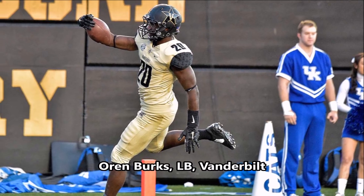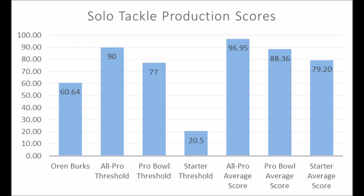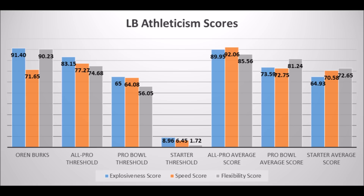Then of course you get to Oren Burks, linebacker out of Vanderbilt. When you look at his production data he had a 60.64 solo tackle score. He doesn't quite hit the all-pro threshold of 90 or the pro bowl threshold of 77, but does hit above the starter threshold of 20.5. The average production score for a starter is 79.20 and he only has 60.64. The reason why they drafted him is because of athleticism traits: 91.40 in terms of explosiveness, 71.65 in terms of speed, and 90.23 in terms of flexibility.